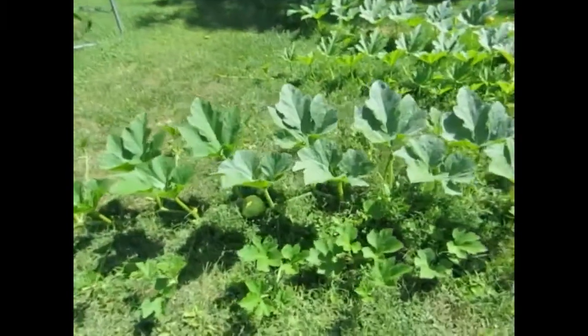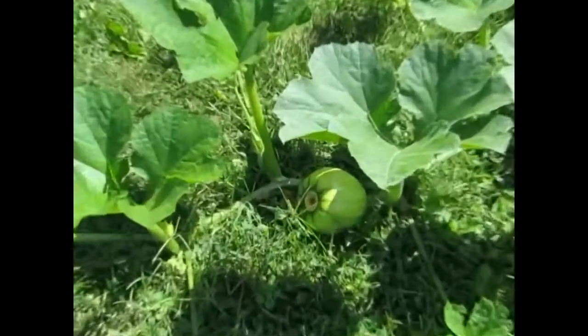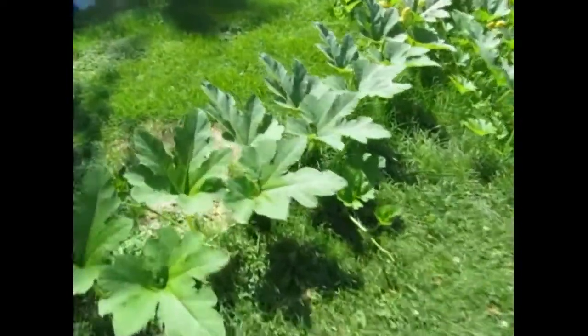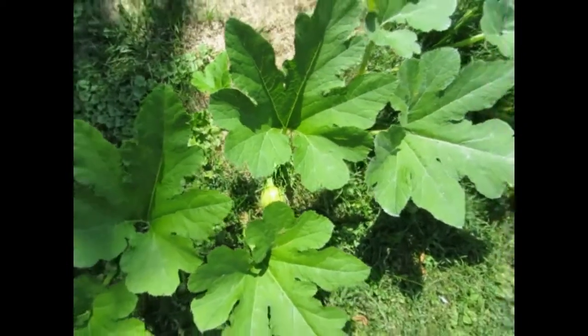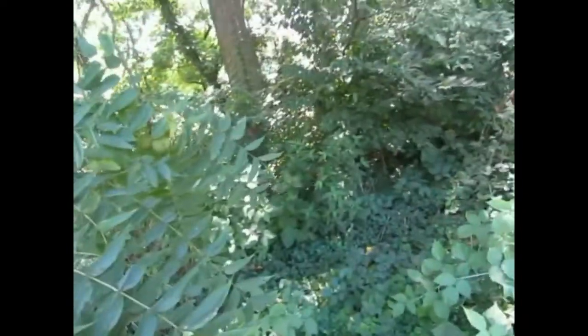There's one pumpkin right there, see? Oh, there's another one — look at that one right down there! And then these black walnuts were dropping. Oh, they're getting heavy! I'm going to have to figure out how to do this because they're supposed to be really yummy. I don't know how — I'll look it up.